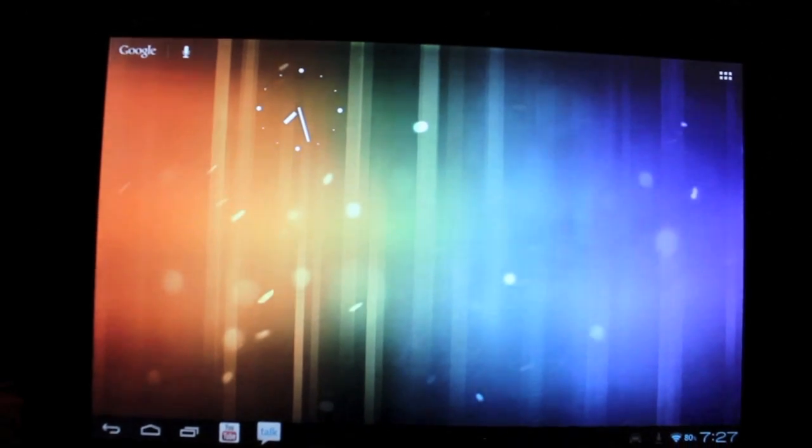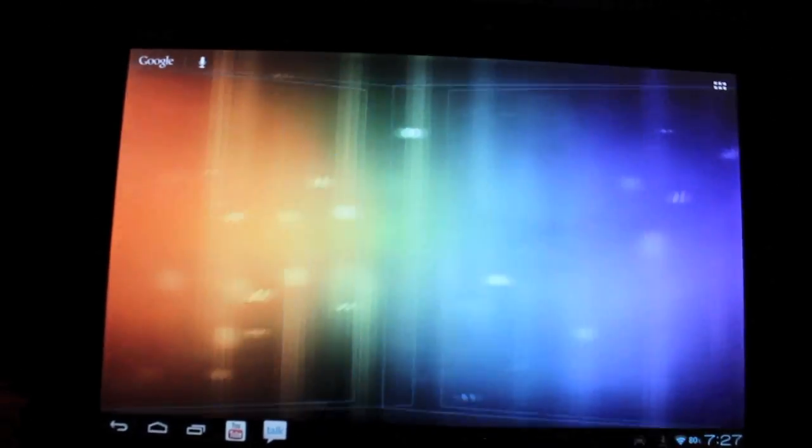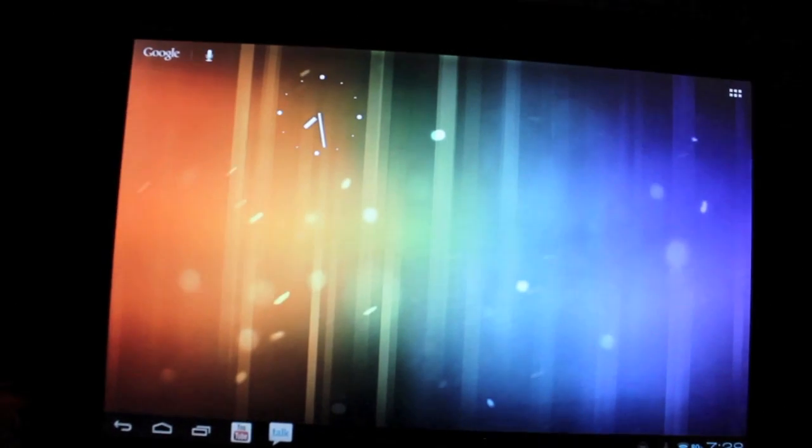Google Now is just Google's answer to Siri. In a lot of ways it's even better than Siri — it does awesome voice search, has voice recognition, and can do dictation and so much more. I'm going to give you guys a quick rundown on Google Now and then show you how to install it on your Ice Cream Sandwich device.